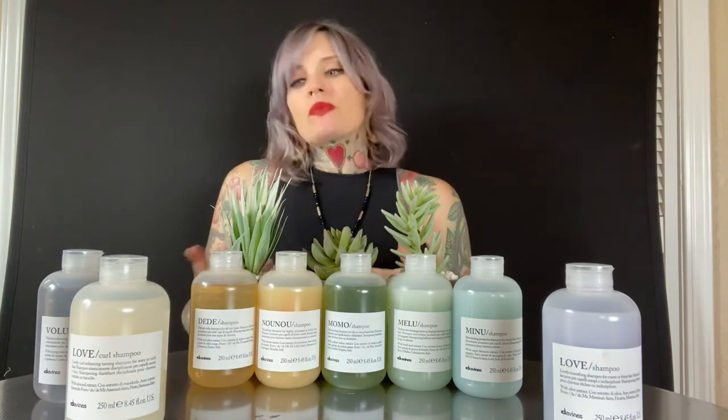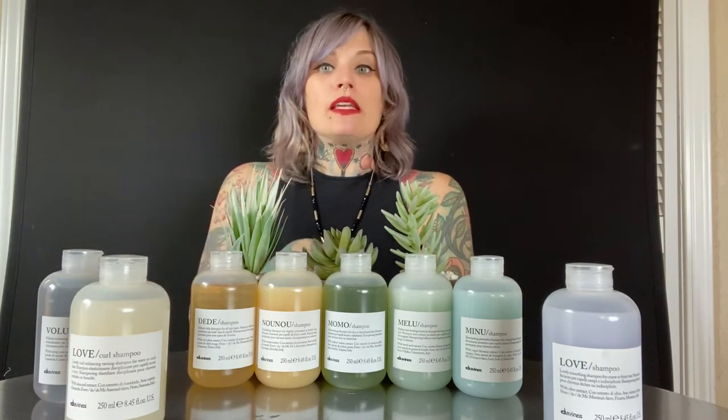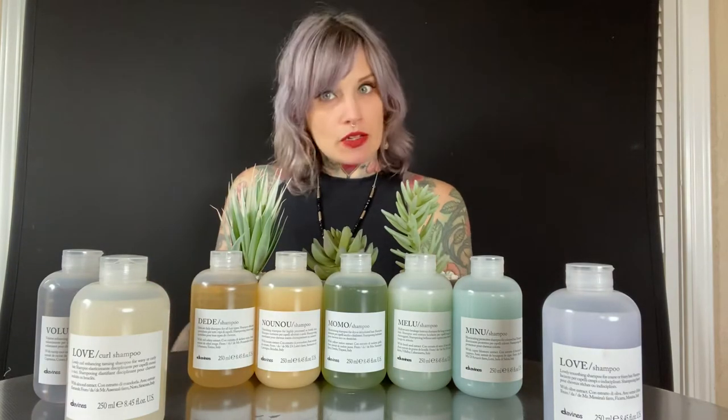There's almond extract in this line. Think about how many nutrients are packed into almonds — it's very moisturizing and very hydrating. The entire Love Curl line is focused on giving curly hair the moisture it needs without stripping anything. You have the shampoos, the conditioner, the mask, and then the leave-ins. First is the Love Curl primer — a milky, leave-in conditioner that acts as your base. It gives lots of moisture without weighing the hair down, and it helps detangle and adds shine.